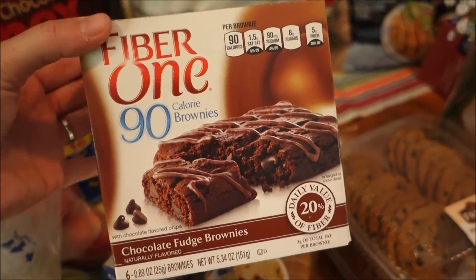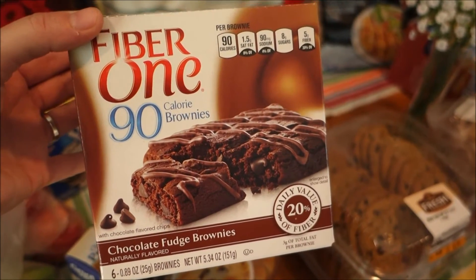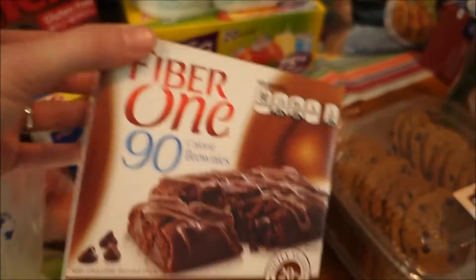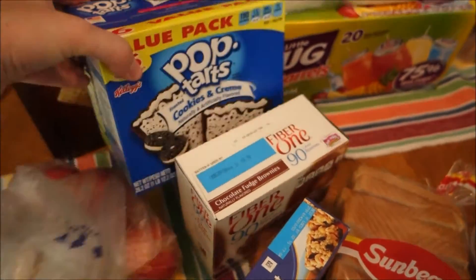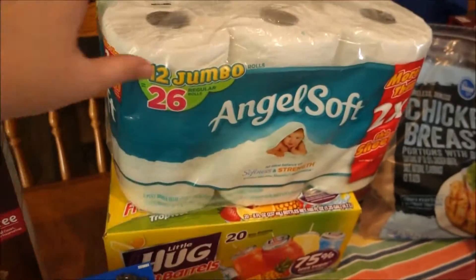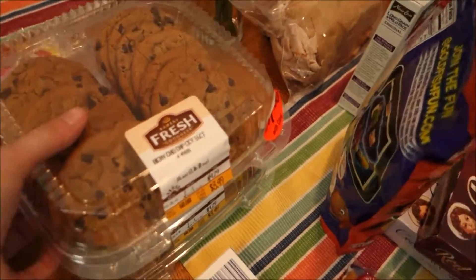You put the Fiber One brownies in the refrigerator and eat them cold, and it does something to the texture — it makes them taste more like a real brownie and not just some 90-calorie crumbly Fiber One brownie. They're really good like that. Then some more pop tarts, more of my gluten-free Chex cereal, toilet paper, and juice.